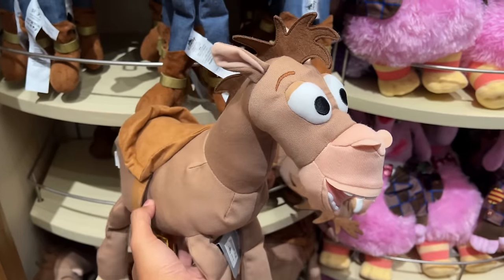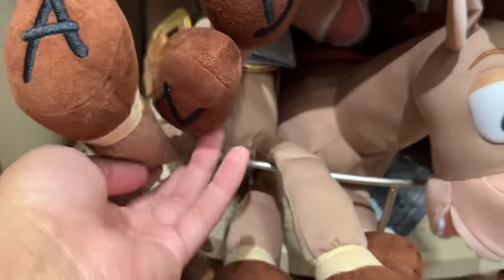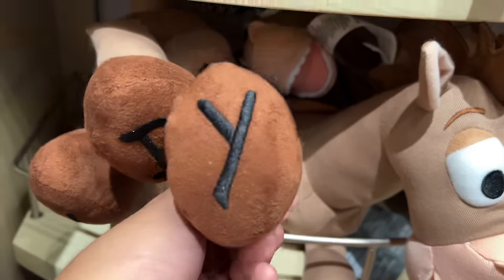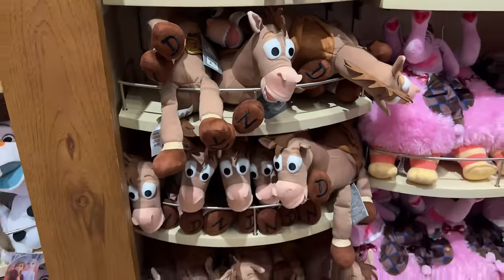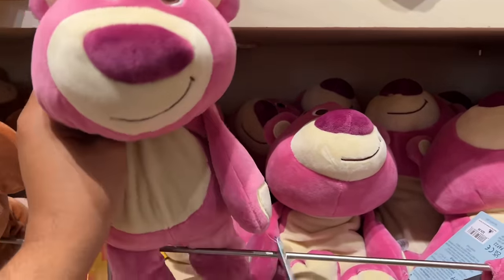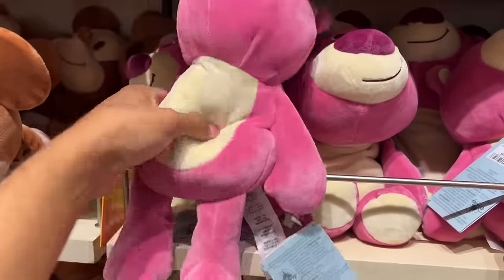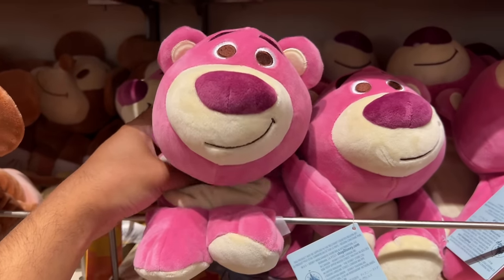If you don't have a Bullseye collection or signature plush, you can get this one. On the bottom you can tell it has A-N-D-Y for Andy. I really appreciate that they put Andy on the bottom of the Bullseye, because some toys like the Woody plushes have Bonnie still. Then I found this Lotso plush. When I picked him up I was like 'whoa' — it's super soft, almost like a Squishmallow material, and it felt heavy like there was a bunch of sand in him.